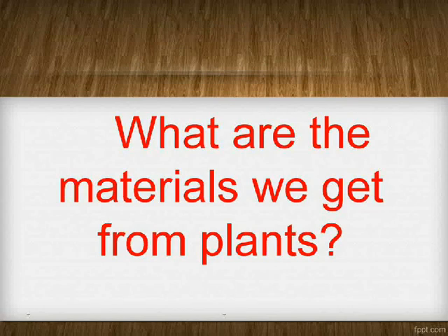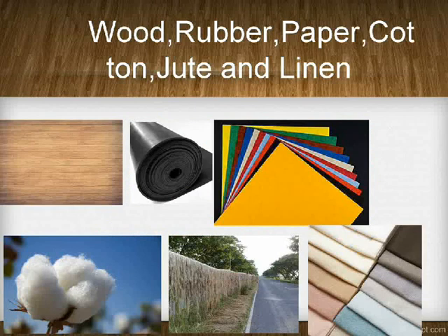What are the materials we get from plants? Wood, rubber, paper, cotton, jute, and linen.